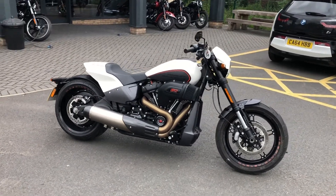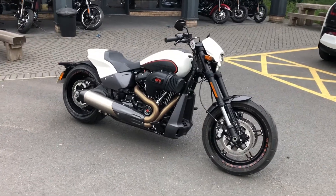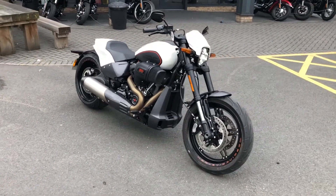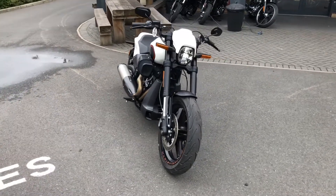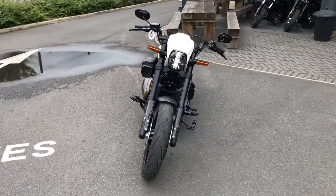Our demonstrator FXDR 114 is now available for sale. The FXDR is the latest model in the Harley-Davidson lineup, not even a year old yet.